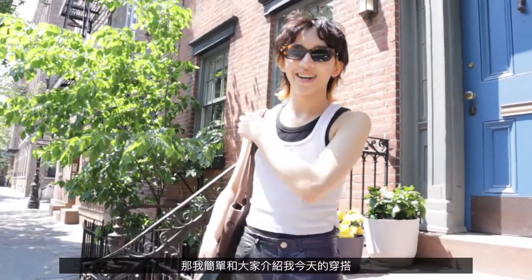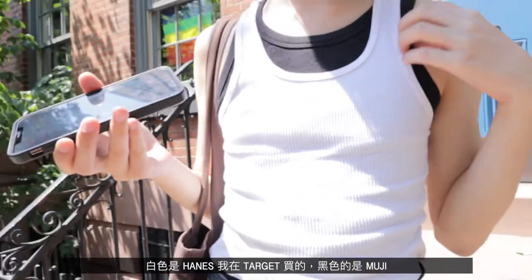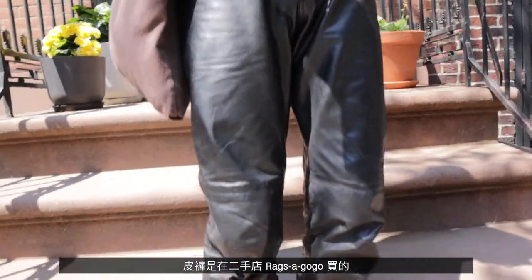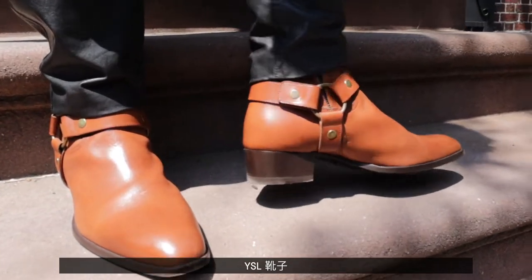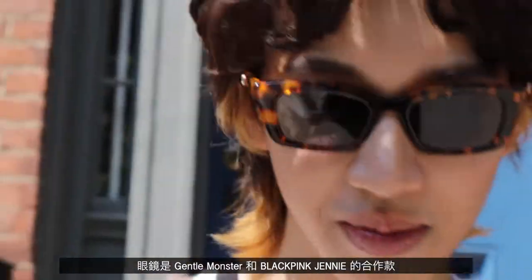I'm going to show you guys my outfit today. I'm wearing two tank tops — this one is from Hands, I got it from Target, and this one is Muji, the black one underneath. I got these leather pants thrifted at a thrift shop called Rags-a-Go-Go. These are YSL boots, my tote bag is a gift from Rick, and my sunglasses are Gentle Monster — the collaboration with Blackpink's Jenny.